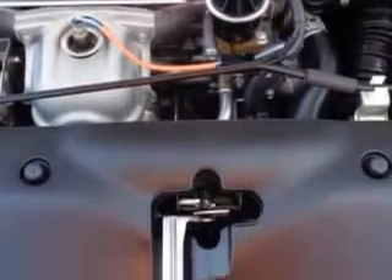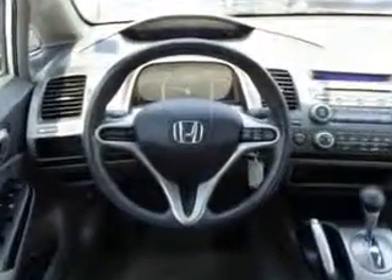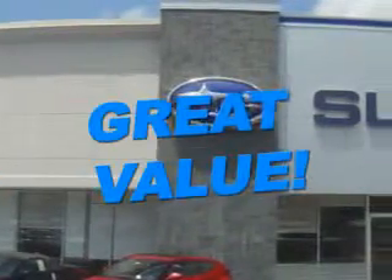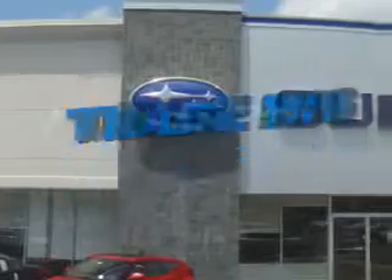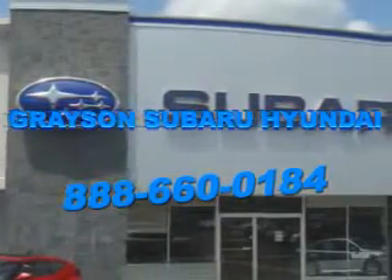Enjoy the drive and have peace of mind in this 2011 Honda Civic. See us at Grayson Hyundai today. With a comprehensive parts and service department, an extensive inventory of new and used vehicles, and unbeatable customer service, the leading Knoxville, Tennessee, Subaru and Hyundai dealer has all of your automotive needs covered.